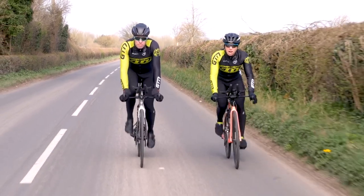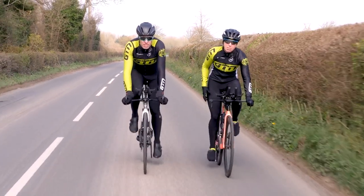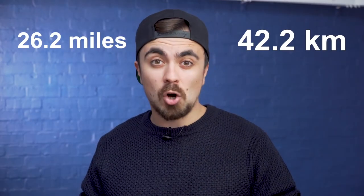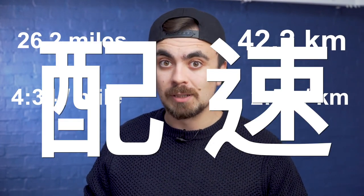Too high and you'll be cardiovascularly exhausted, too low and your muscles will be extremely fatigued. We are talking about cadence. 除了上述提到的幾項數據以外，你知道這幾年在運動界又興起了一個重要的觀測指標嗎？沒錯！它就是血糖！大家都知道，運動時所消耗的能量，一個是脂肪，另外一個就是糖分。